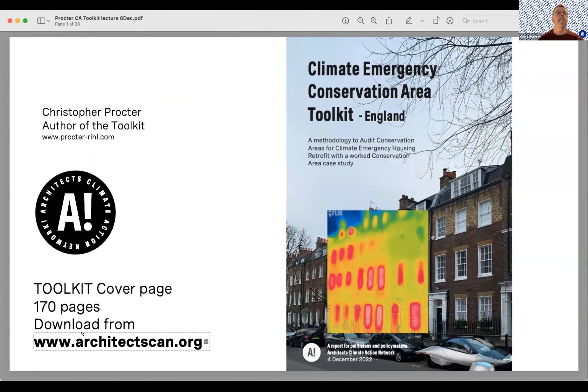This is the cover page and this is where you can download the toolkit. It has been updated this last week, so the current and final version is dated the 4th of December. If you downloaded an earlier version from a week ago, you can go back and download the current one — it's been updated in quite a few different ways.